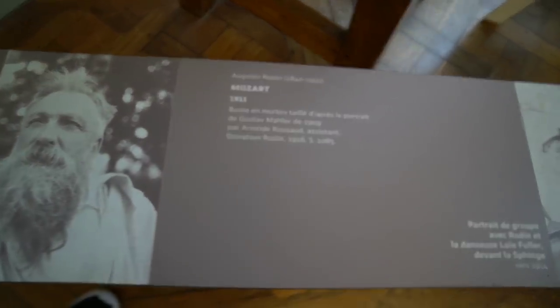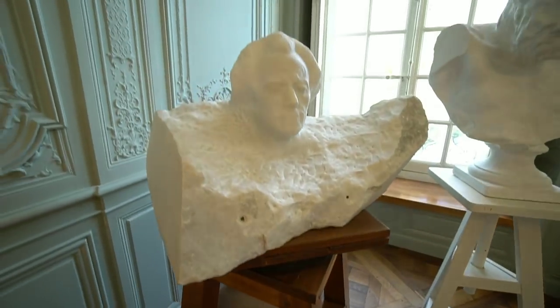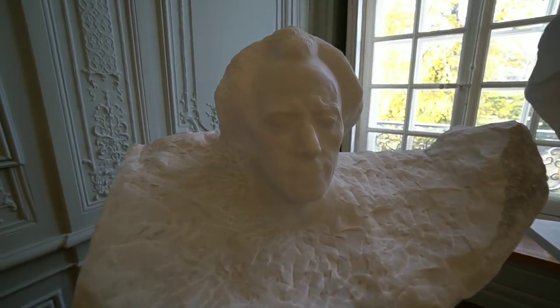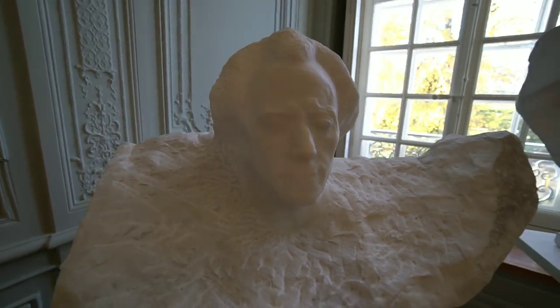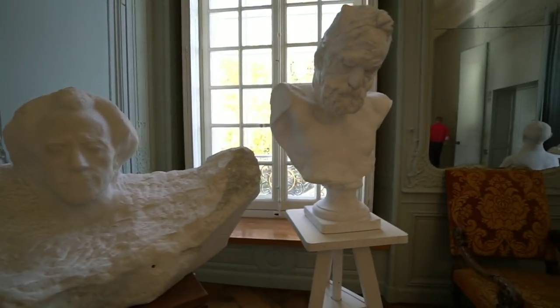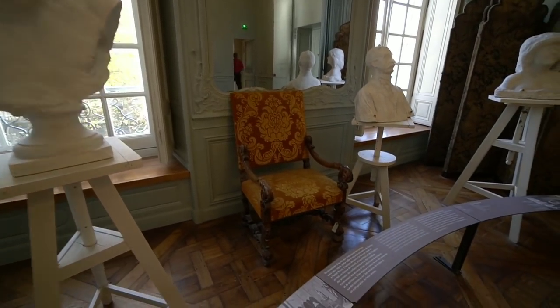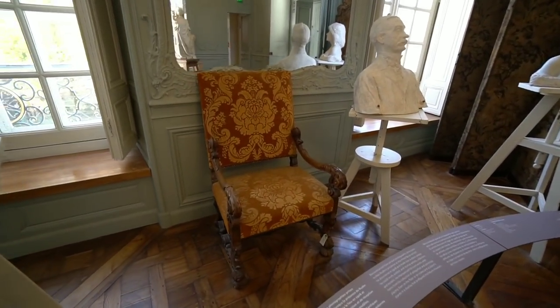Here it says he did a bust of Mozart, and that is right here. That was his chair from the time in the hotel.